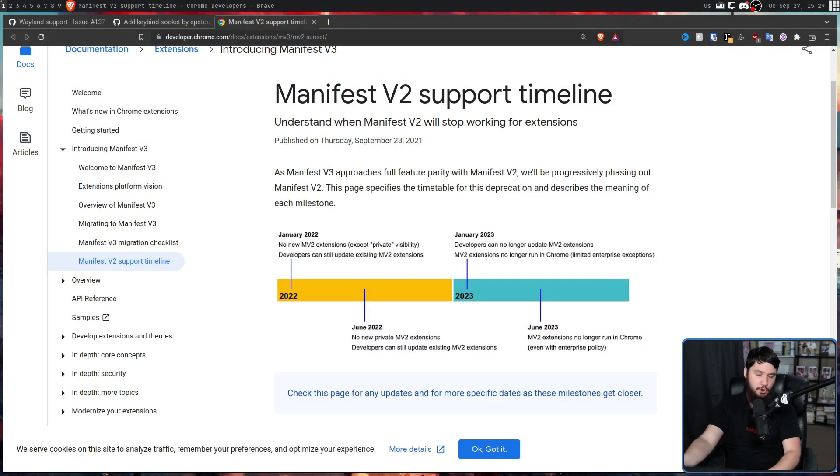Now, this isn't something happening just in Google Chrome. This is something happening in the base Chromium project, so you're pretty much not escaping this if you're using Chromium. Using non-Google Chromium is not going to help you. If you're on Chrome, Edge, Opera, Vivaldi, pretty much anything based on Chromium is going to have Manifest V2 removed.